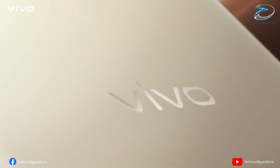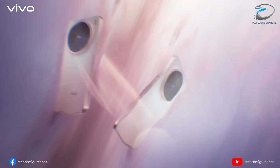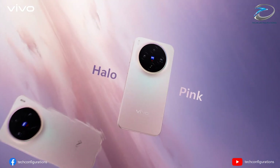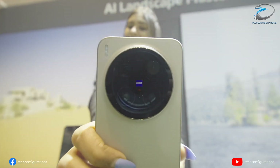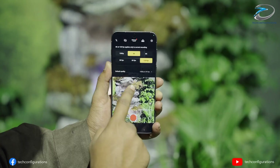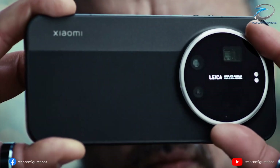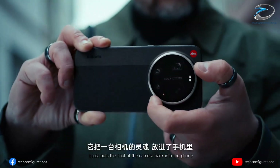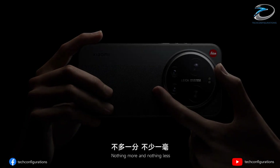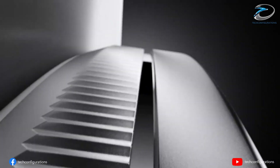And here's the part global fans will love — the Vivo X300 Ultra isn't staying exclusive to China. Certifications have already appeared in Europe and Indonesia, strongly suggesting a global launch in the second quarter of this year, after its expected China debut in March. So if these leaks hold true, the Vivo X300 Ultra isn't just aiming to compete with other flagships — it's aiming to redefine smartphone color science itself. A phone that doesn't just shoot photos, but captures reality with near-perfect precision. And if Vivo gets this right, this could be the camera phone everyone ends up chasing in 2026.